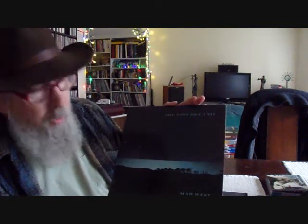The Tony Rice Unit — Mar West. We've lost Tony here in the last couple of years, unfortunately. I bought many albums in my earlier days based on things that I heard about them, and this was one of those. This was an introduction into a world of music that I was totally unfamiliar with, and at the time I wasn't quite ready for it.